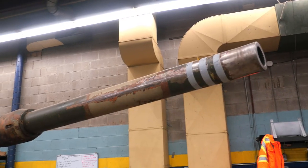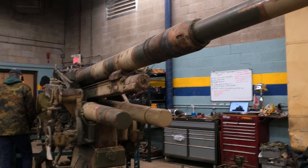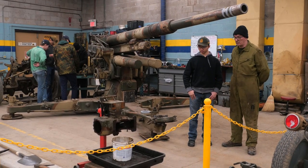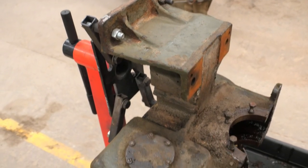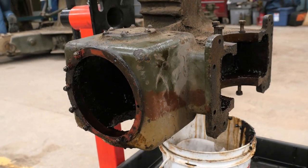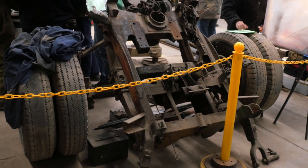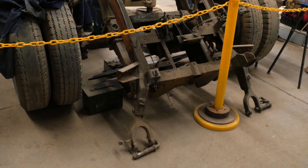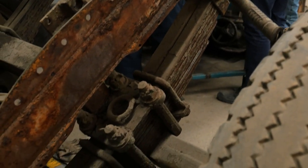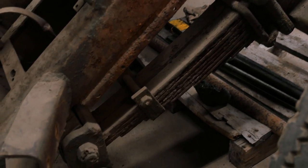So as you can see we have a Flak 36 that we're restoring. There's been quite a bit of work done to it. Right there you can see for example the winch of one of the bogies that's been restored. There are some other parts that have been worked on in the back. We're pretty much in the phase of rebuilding the drive train — the carriage — for the gun. Our goal for this summer is to get that part done so the gun can be mobile and have more extensive work done to it.